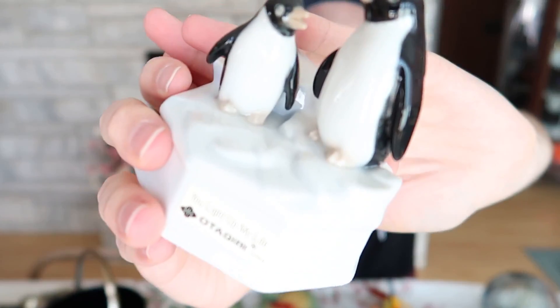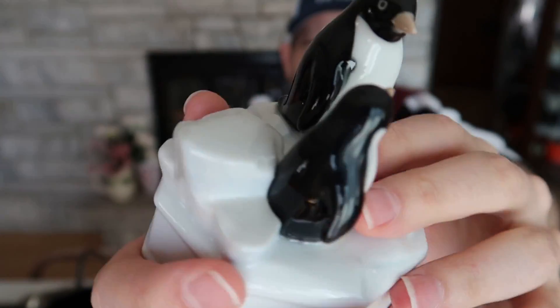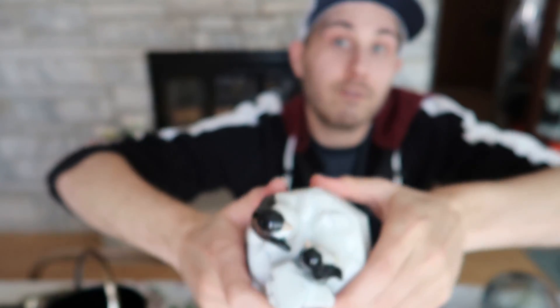This penguin is porcelain, really, really nice. No chips or cracks on this one, and I paid $4 for this wind-up musical figurine — made in Japan. I'll put it online for probably $26 to $28 with shipping included.